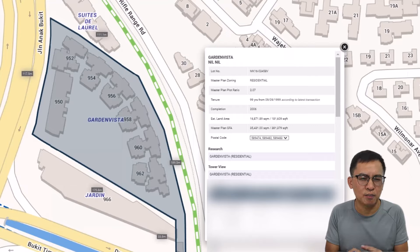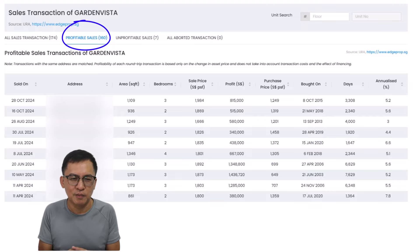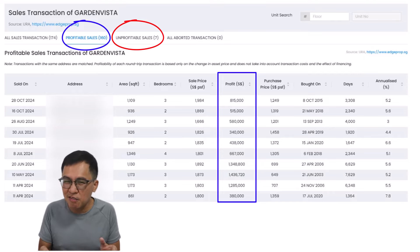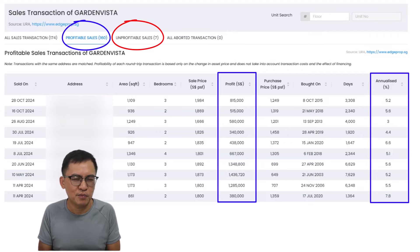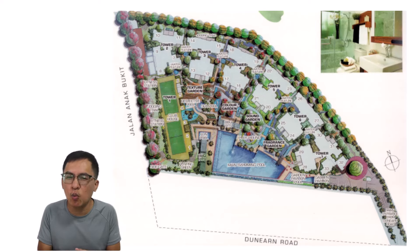Next, Garden Vista is located between Jalan Anak Bukit and Rifle Range Road. There are 318 apartments on 99-year leasehold from 1999, giving it a remaining lease of 74 years, completed in 2006. Prices have been moving up slowly but steadily over the past 10 years, even with a depreciating lease. There are 160 profitable and just 7 unprofitable deals, with profit ranging from $340,000 to $1.4 million and healthy annualized returns. The practical living area is a key factor — generous floor area with minimum wastage. In addition, its location is close to popular family schools. Certain condos in popular locations are still sought after for their unique selling points.